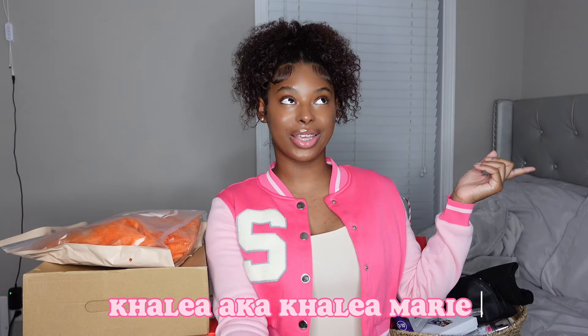Hey everyone, welcome and welcome back to my channel. I'm Clea, also known as Clea Marie, and I'm back with another YouTube video. Today I have my 'What I Got for Christmas' video. Today is actually Christmas Day, so I'm doing pretty good with recording this. Usually I record these type of videos pretty late. Merry Christmas to all of y'all — I hope you got everything you wanted, and even if you didn't, that's totally fine.